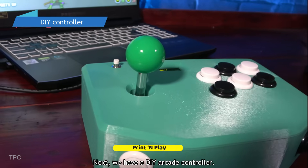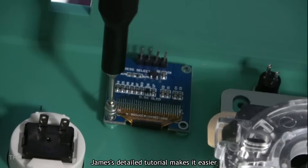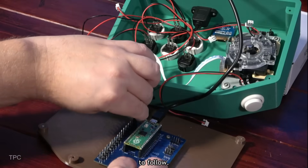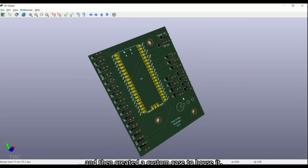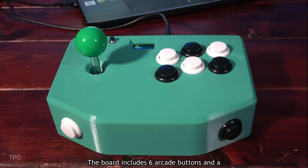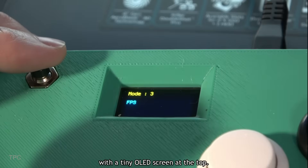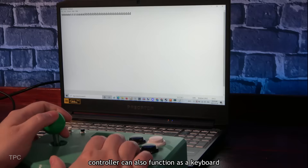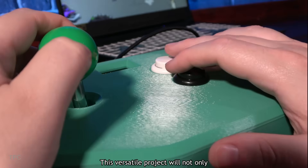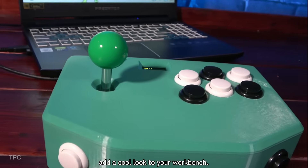Number 6. Next, we have a DIY arcade controller. While it might be challenging for beginners due to its complexity, James' detailed tutorial makes it easier to follow. He first designed a custom PCB for the project, then created a custom case to house it. The board includes six arcade buttons and a joystick, with a tiny OLED screen at the top. In addition to playing games, the controller can also function as a keyboard and a mouse. This versatile project will not only enhance your gaming experience, but also add a cool look to your workbench.